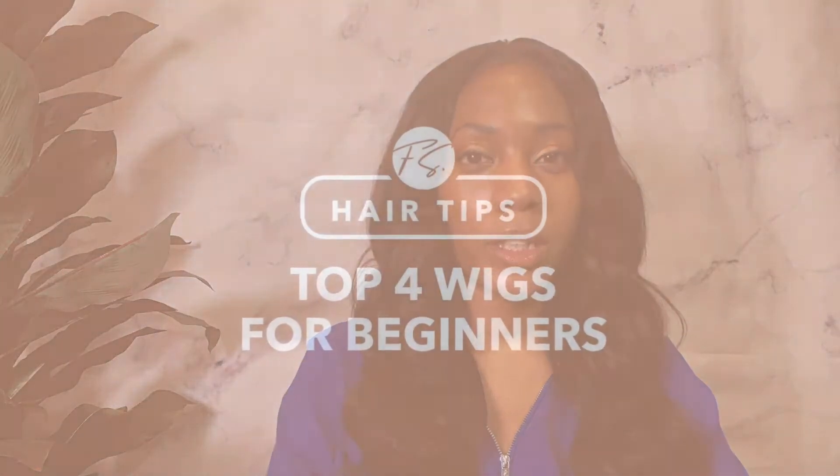Hi, it's Femi from FemiS, where we sell top grade wigs for everyday wear. In this video we will go over the top four wigs for beginners. Are you thinking about buying your first wig? There are so many options out there that sometimes it can be hard to pick what type of wig is best for you.